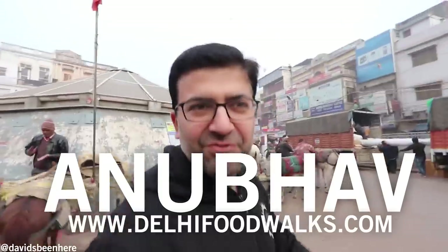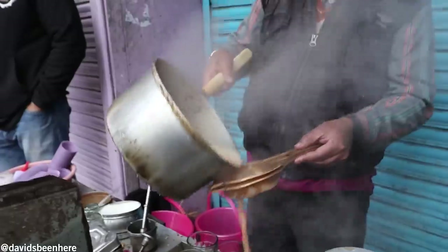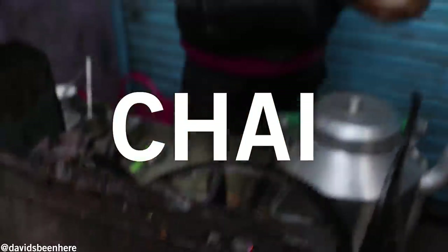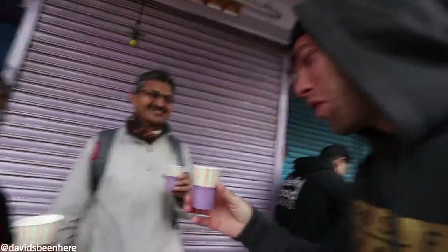I'm Anubhav Sapra from Delhi Food Walks, and I've been doing food tours in Delhi for the past seven years. We're gonna eat a lot. Yesterday we ate a lot, but today we're gonna eat more. We are going on a full-on breakfast tour today, and we are going to stop at nine places to taste the traditional breakfast in Old Delhi.